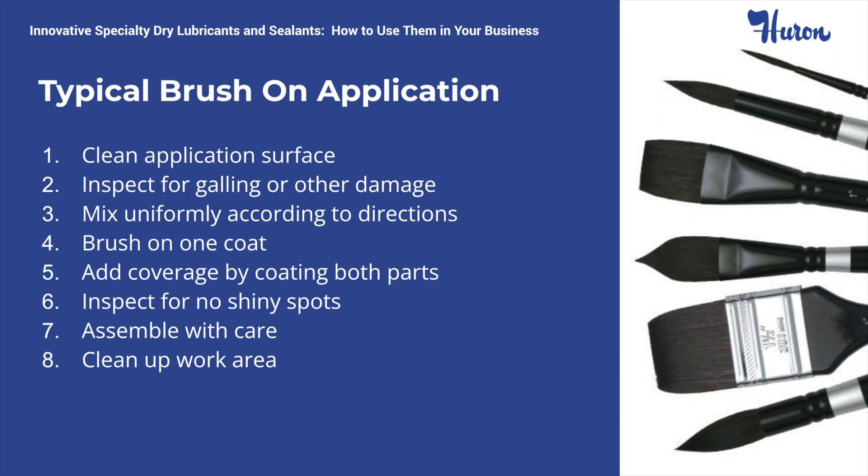Another critical component is to mix the lubricant to a uniform consistency. Graphite and moly will settle and, if not mixed uniformly, will not provide the desired coverage. Brush on one coat and let air dry. To add additional coverage, apply a coat of lubricant to the other assembly part. Re-inspect to assure proper coverage. Assemble carefully to avoid any galling. And finally, clean up the workstation.